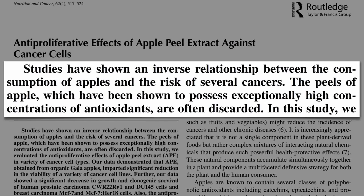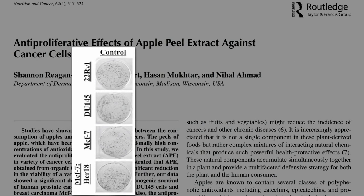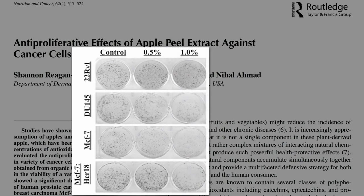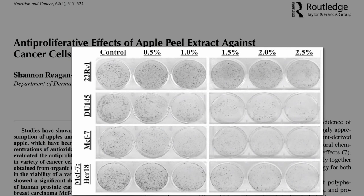So these researchers decided to see what we're missing. Here are two cell lines of human prostate cancer and two of human breast cancer, growing merrily away in petri dishes — the little black dots you see. They're blissfully unaware that researchers at the University of Wisconsin were at Whole Foods buying some organic Gala apples. The peels were thrown in the blender, and a tiny bit dripped on the unsuspecting cancer cells, then a bit more, and a little more. By the end, neither the prostate nor breast cancer cells were very happy about it.